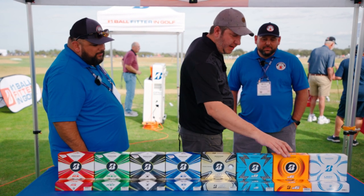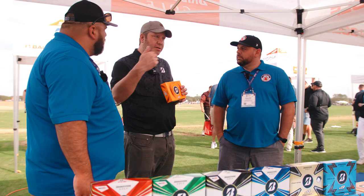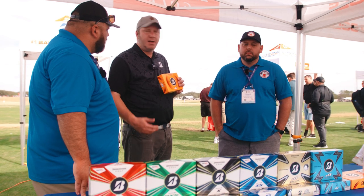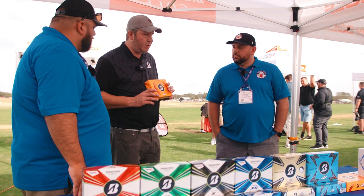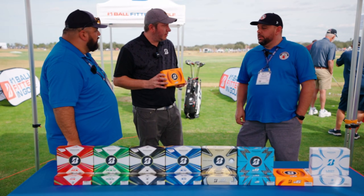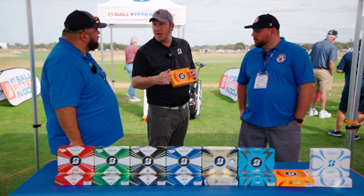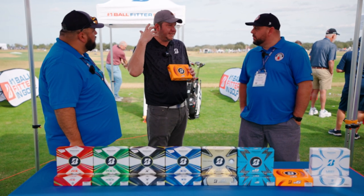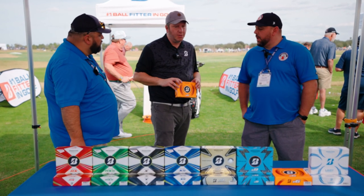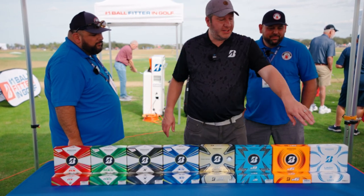Then there's the E6. Going back to 2006, the E6 is the longest-running and best-selling ball in the Bridgestone lineup. It gets used a lot in simulators too — it's a very durable two-piece surlyn ball. We softened it up a little bit: slightly softer cover, softer core, softer sound at impact. Easy to compress, easy to launch high, easy to get distance out of.